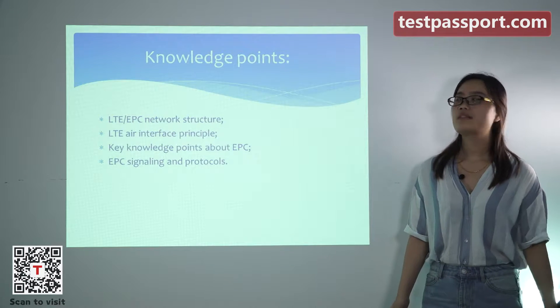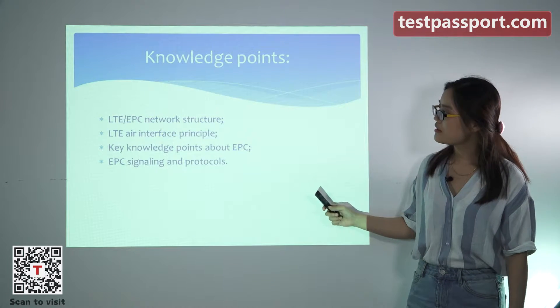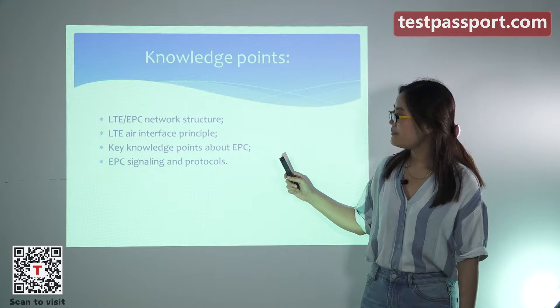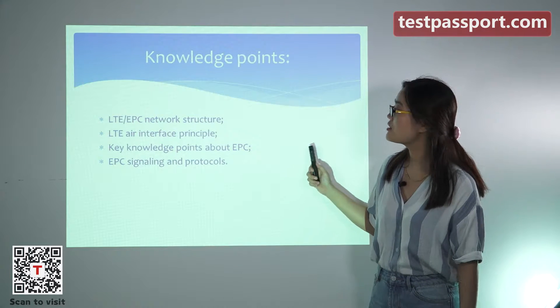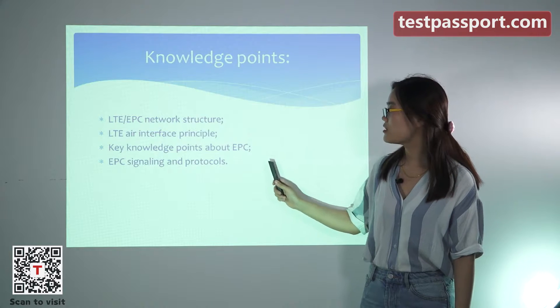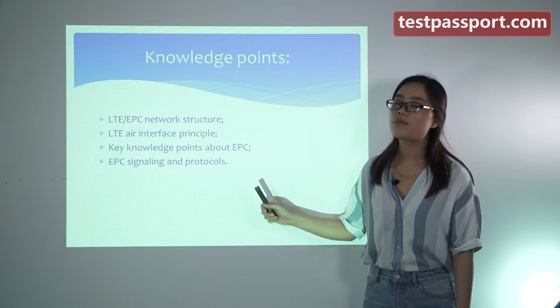If you want to pass this exam, you have to master these knowledge points, such as LTE EPC network structure, LTE air interface principles, key knowledge points about EPC, and EPC signaling and protocols.